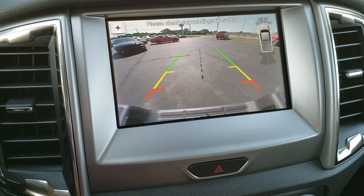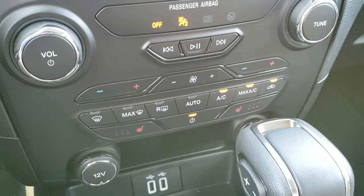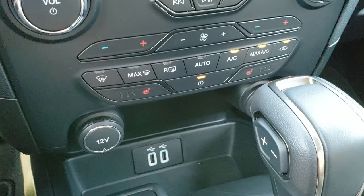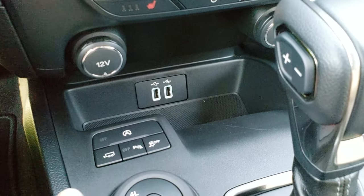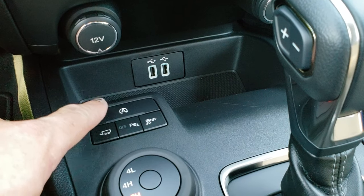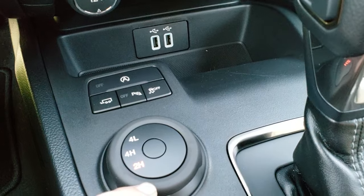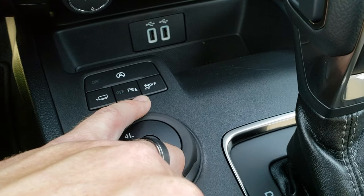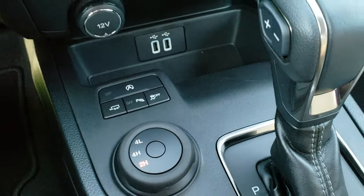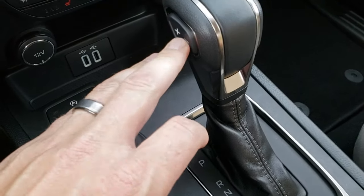You have your backup camera display here. Dual climate control down here. You have your heated seat buttons — both front seats are heated. You get two USB plug-ins down there, your tow mode, your start-stop technology which you can turn off or on, your turn dial four-wheel drive, your parking sensors which you can turn off and on, and then you have your stability control. It has the 10-speed automatic transmission with the optional tap shift.